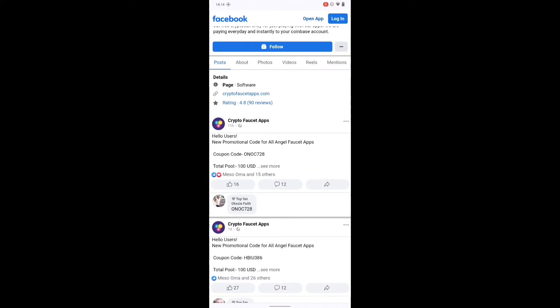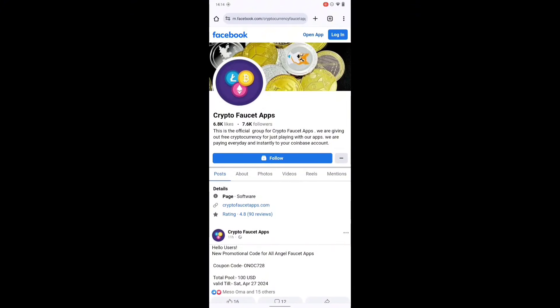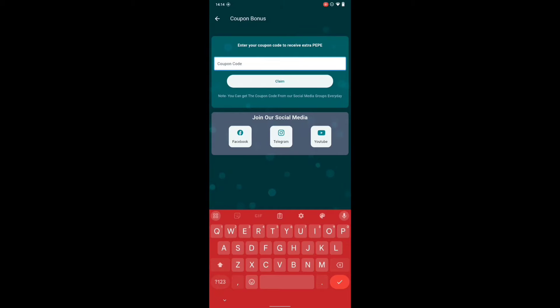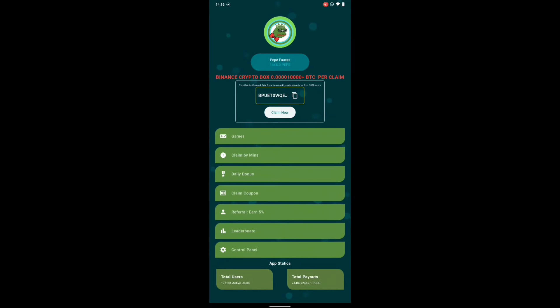They only put out the coupon from around 2 o'clock in the morning. This one was posted 11 hours ago and says it's a promotion for all users. Copy the coupon code or write it down. The total pool is 100 USD. Go back to the app, type in the coupon code, and I've claimed it — it gave me about 105 PEPE. You can see 'successfully claimed 105 PEPE as coupon bonus.' Click OK and it's added to my balance.